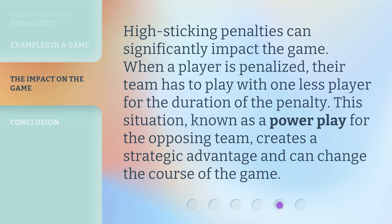High sticking penalties can significantly impact the game. When a player is penalized, their team has to play with one less player for the duration of the penalty. This situation, known as a power play for the opposing team, creates a strategic advantage and can change the course of the game.